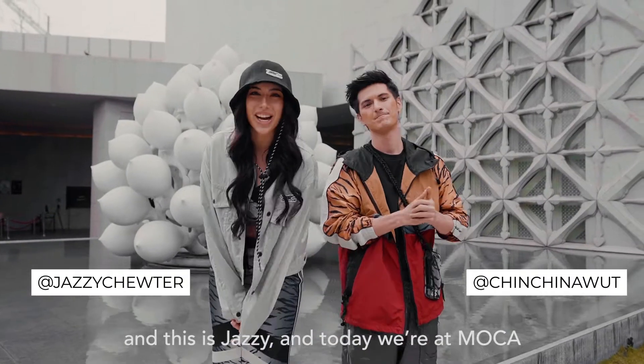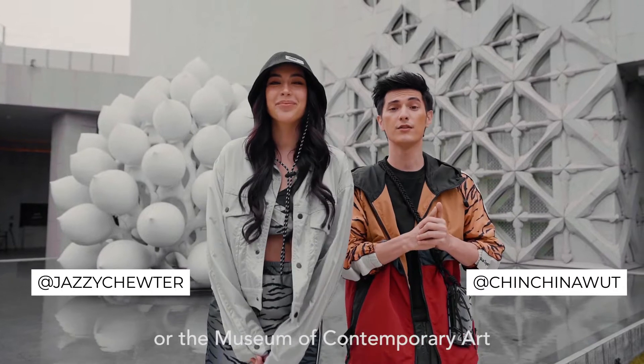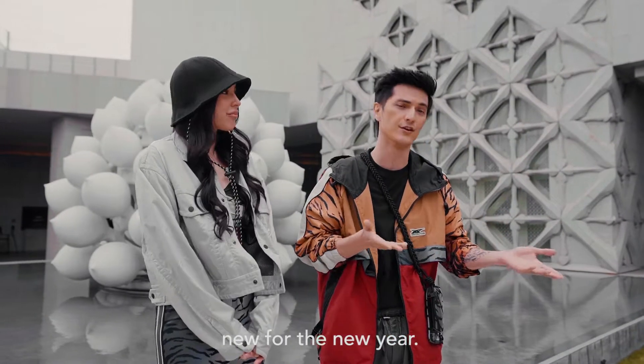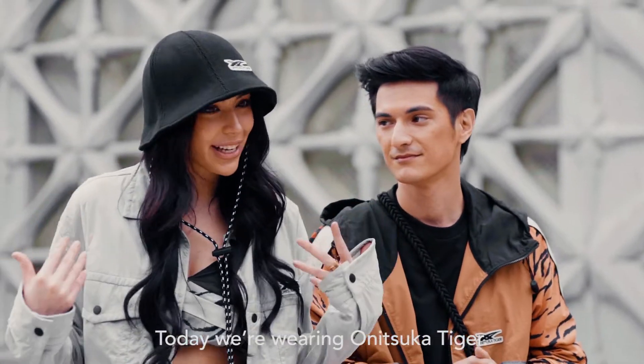Yo, what's up! This is Chin and this is Jazzy, and today we're at MOCA, the Museum of Contemporary Arts, because we want to try new things since it's the New Year's. Today we're wearing Onitsuka Tiger.